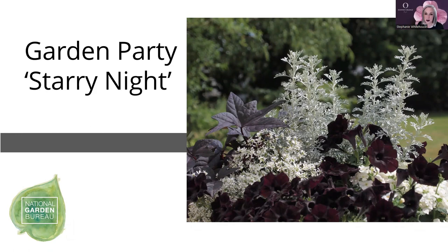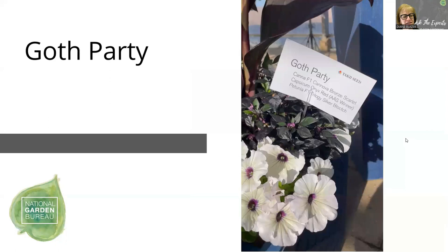Jessica's combination from a recent CAST presentation features the Trilogy Silver Blotch petunia with the center blotch working well with Onyx Red capsicum. The centerpiece is the bronze scarlet canna. That one is a winner.